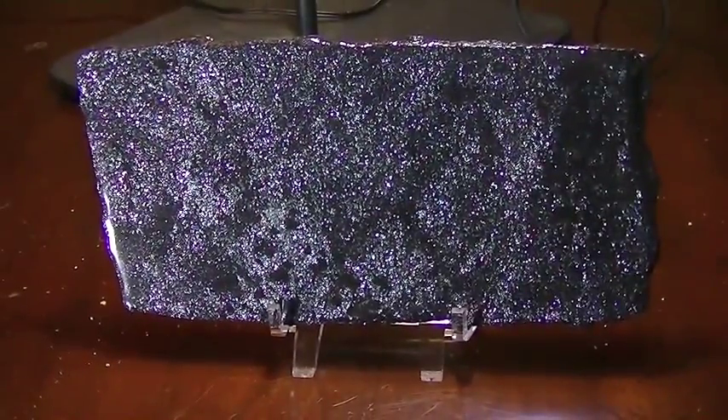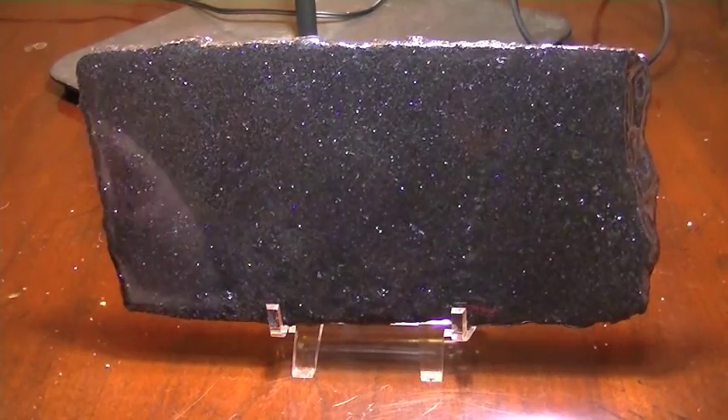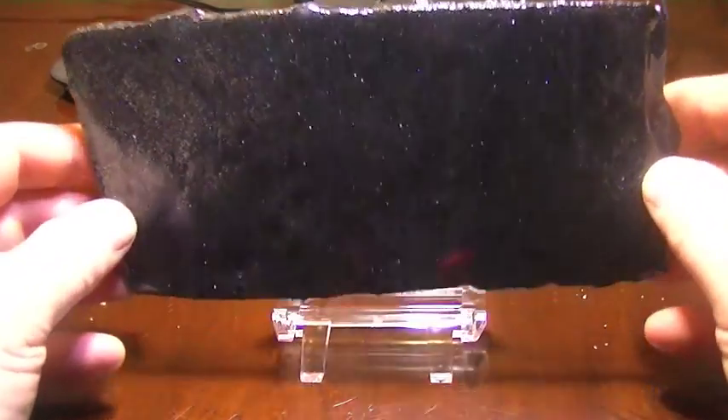I'm just going to zoom out a little bit so you can actually see what you're looking at here. There we go. And there it is. I'm going to turn that light off because it's annoying me. And that is a beautiful piece of spectrolite — and it's a slab.